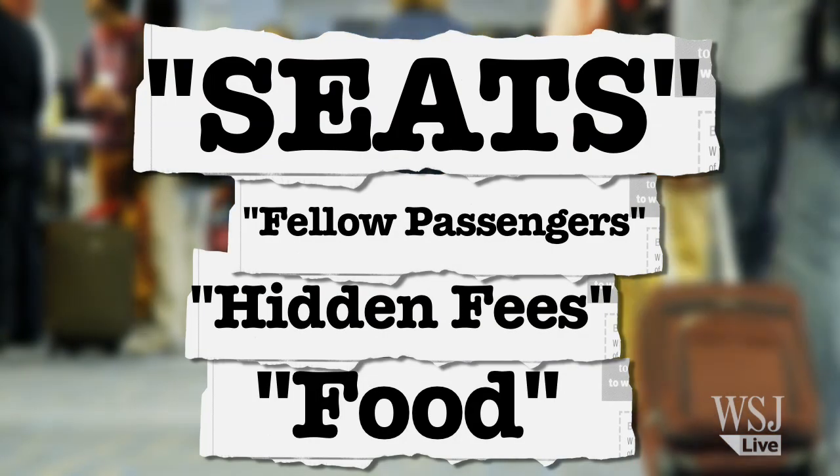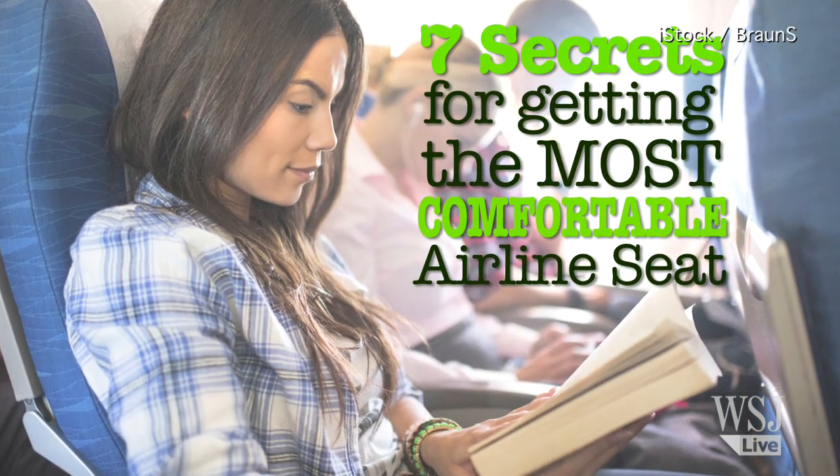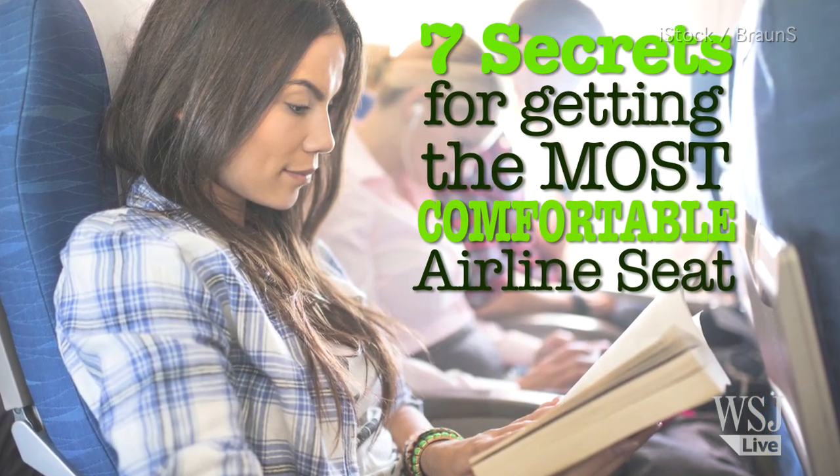It's ironic that uncomfortable seats sit very comfortably atop the list of things people hate about air travel. If you're looking to snag some comfort without having to spend a whole lot, here are some tips to consider.